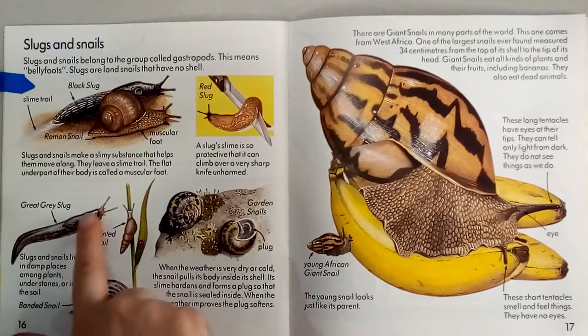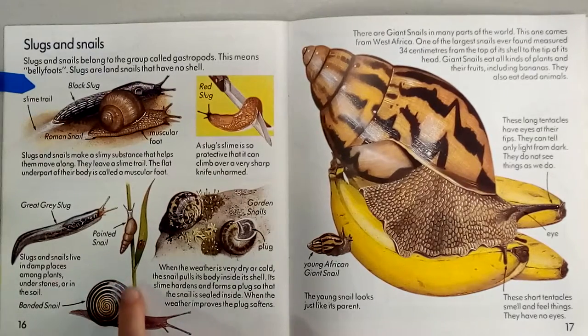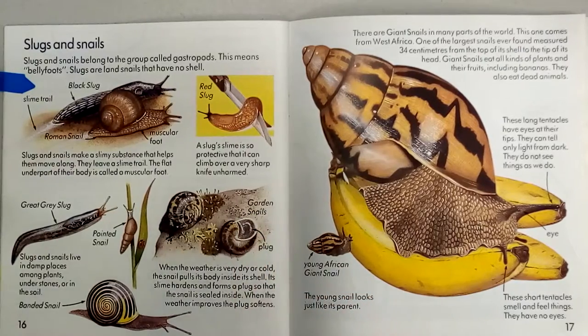This is a great gray slug. Slugs and snails live in damp places, among plants, under stones, or in the soil. This is a banded snail — you see the bands on the shell. This one's called a painted snail. When the weather is very dry or cold, the snail pulls its body inside of its shell. Its slime hardens and forms a plug so that the snail is sealed inside. When the weather improves, the plug softens and the snail comes back out.